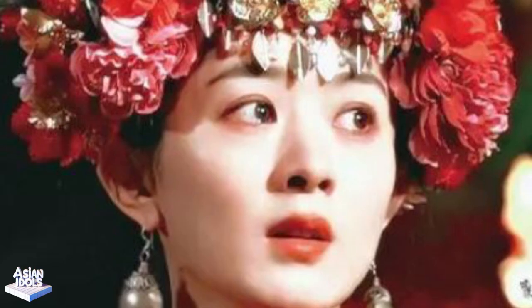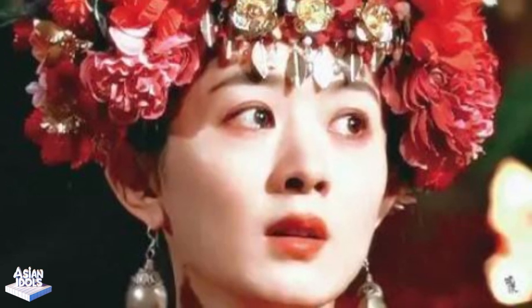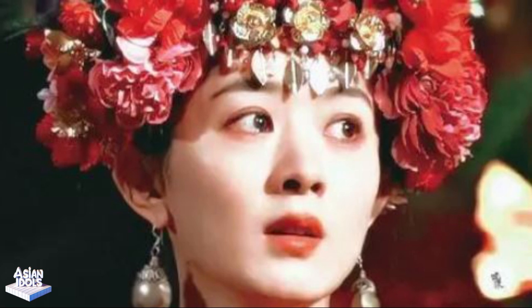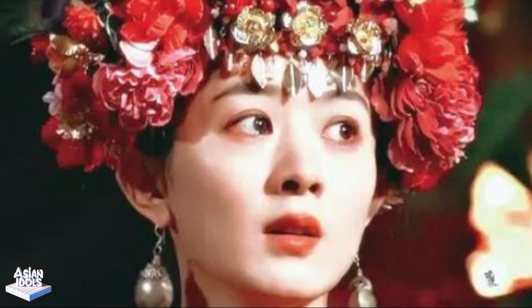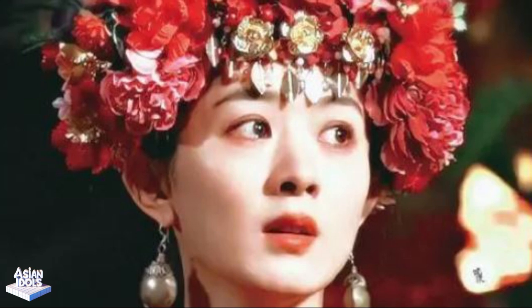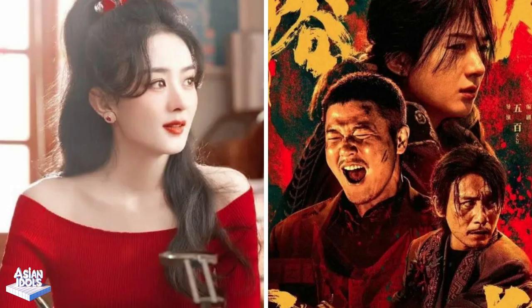Li Hongying's aura — gentleness and sharpness coexist. In the movie The Road to Fire, Zhao Liying's Li Hongying shows a very strong aura. Her character is both gentle and sharp, and her calm appearance hides amazing power. This setting makes people look forward to it. In the trailer, every time she appears, she arouses the excitement of the audience and adds a lot of highlights to the whole film.